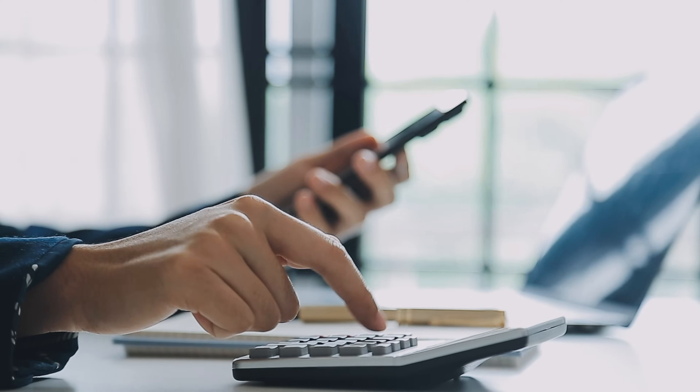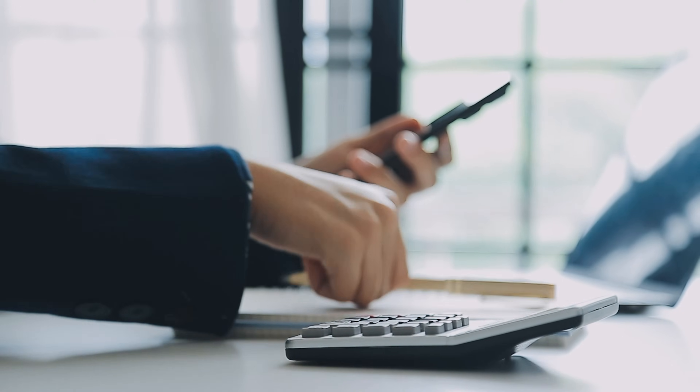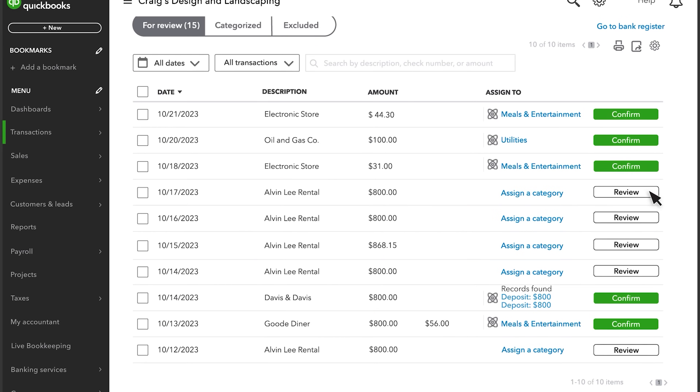Main features. QuickBooks Online brings powerful financial management right to your fingertips, with features designed to make running a small business much easier. At its heart, the software excels at tracking every dollar that moves through your business. You can connect your bank accounts and credit cards directly, which means transactions get automatically imported and categorized, saving you hours of manual data entry.